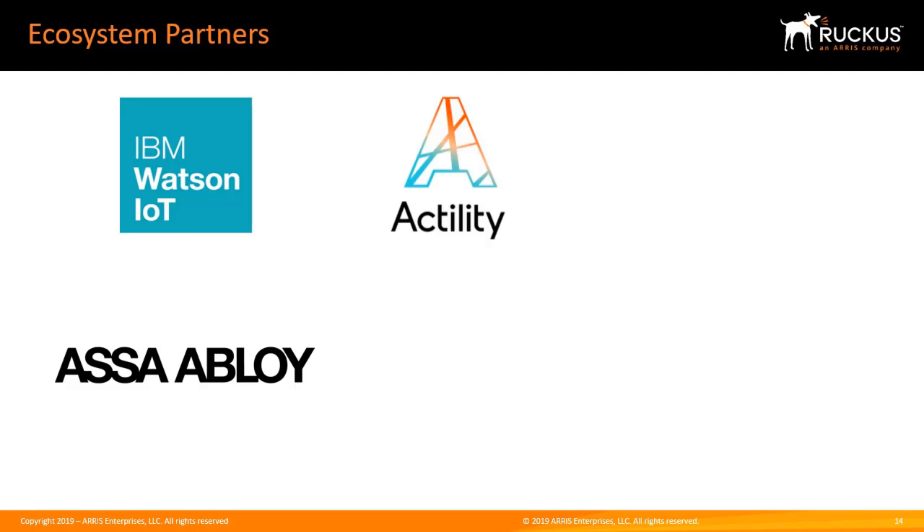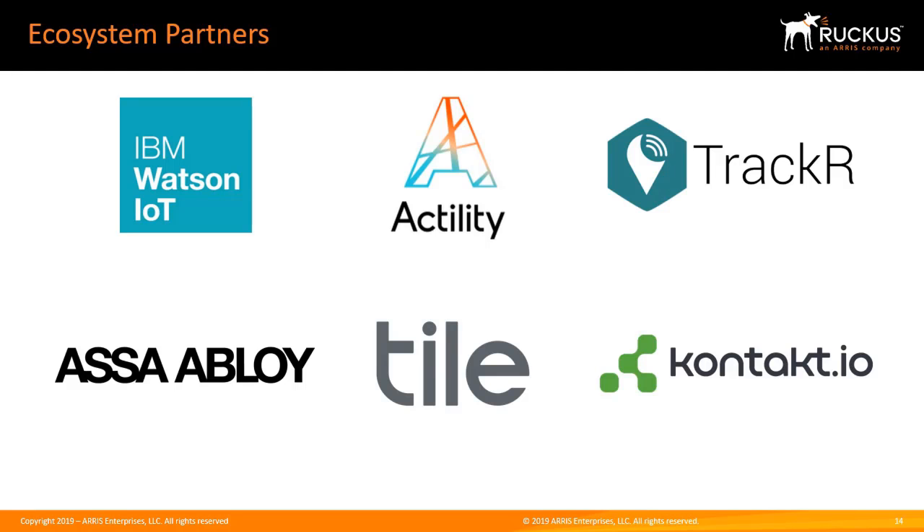Here is an example of some IoT ecosystem partners that Ruckus is working with, and we are adding more in the future.